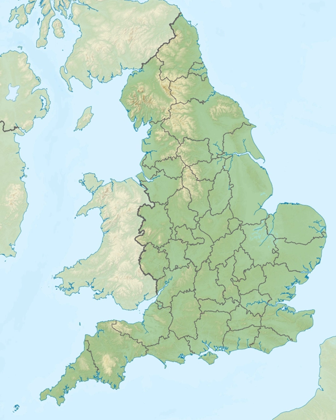Brighton and Lewes Downs Biosphere Reserve is found within the temperate broadleaf forests biome of the Palearctic Realm's British Island Province and includes the following habitats: coastal chalk cliffs, sub-tidal chalk reef, freshwater wetland, shingle beaches, deciduous woodland, river estuaries and chalk grassland. Three distinct but interrelated environments make up the Biosphere Reserve area: rural, coastal and marine, and urban.